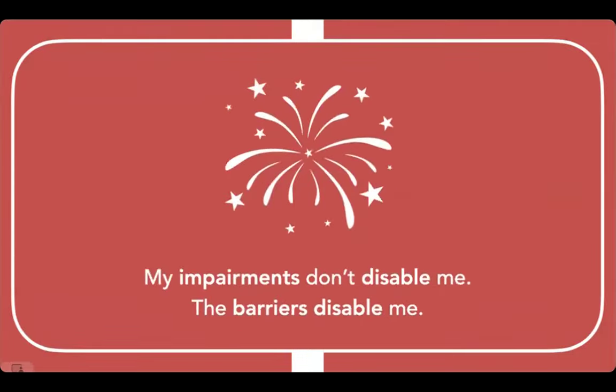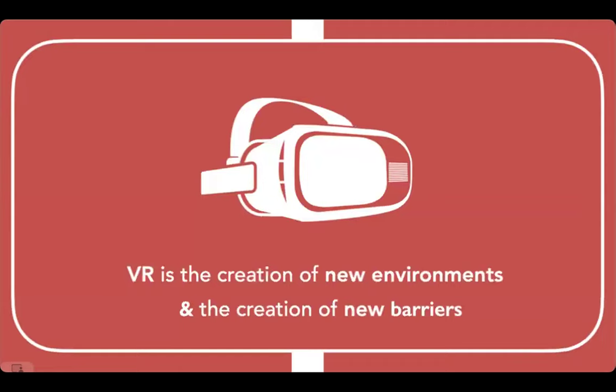When there's a mismatch between a person and their environment, it leads to a disabling experience. This is the social model of disability — the mismatch that creates disability comes in the form of barriers. To give an example: impairments don't disable me, the barriers do. With VR, we have the creation of a new environment and with it the creation of new barriers. It's a huge opportunity to do great things, but also a huge opportunity to screw it up by replicating the same barriers we already have in the real world.